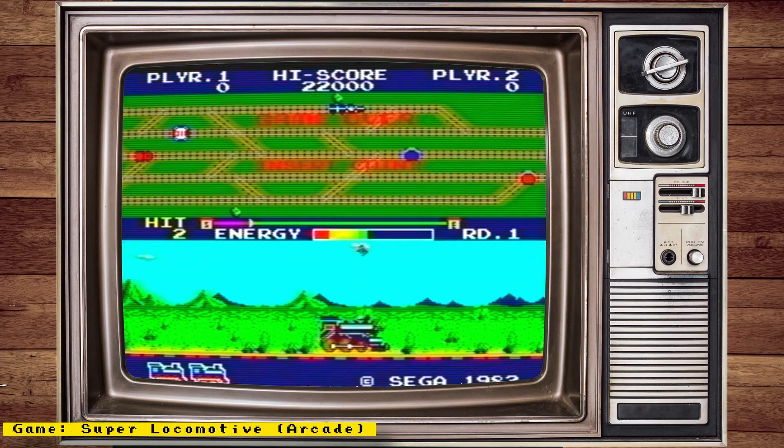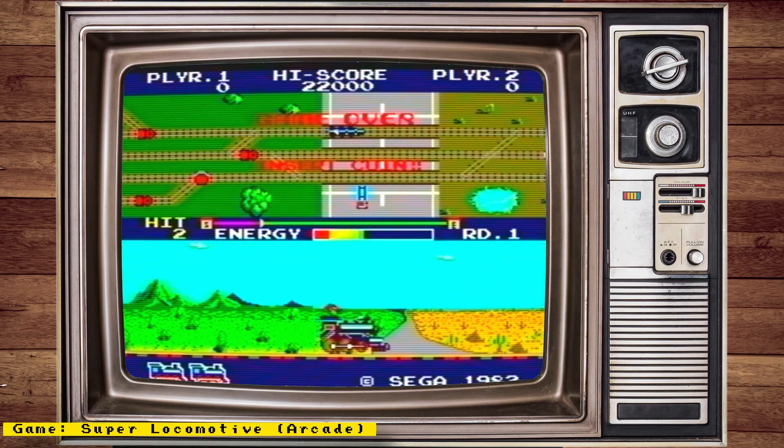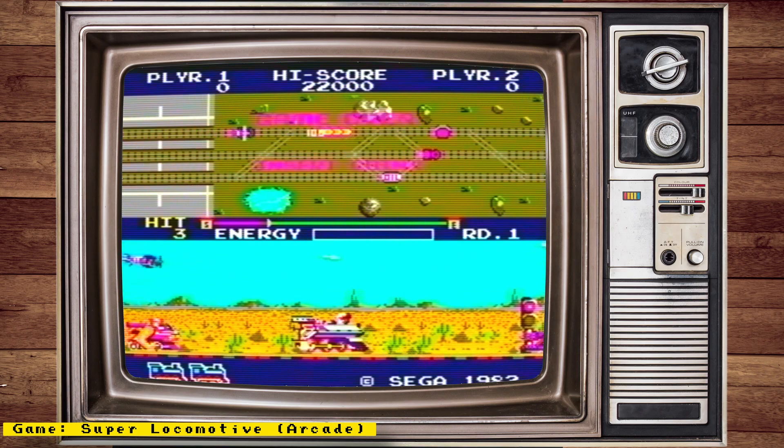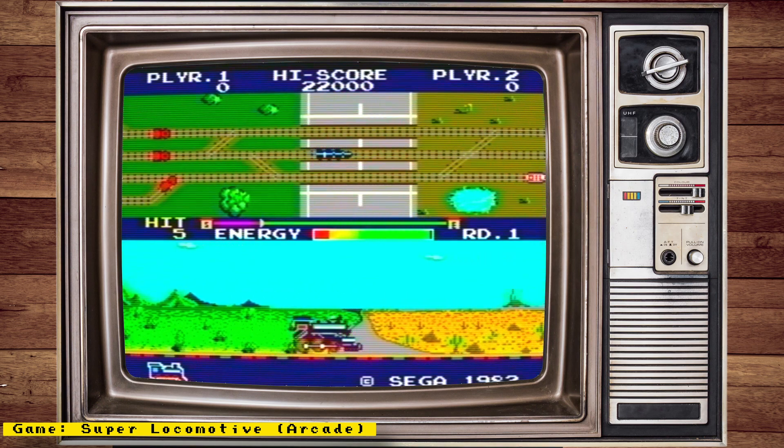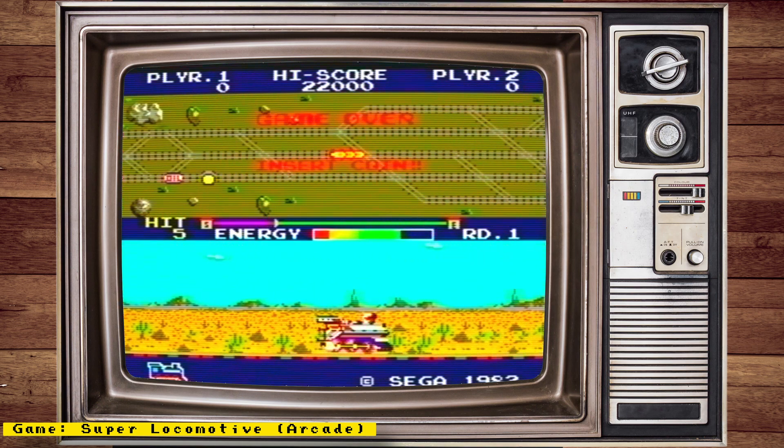Hello everyone and welcome to some Mr. FPGA news. This week we will be talking about a new FPGA console based on the never released Sega Neptune, a new Mr. FPGA remote app, a new arcade core being released, and more.